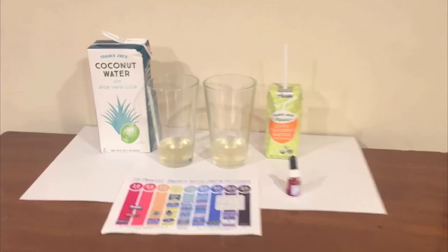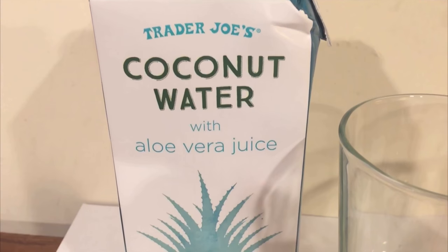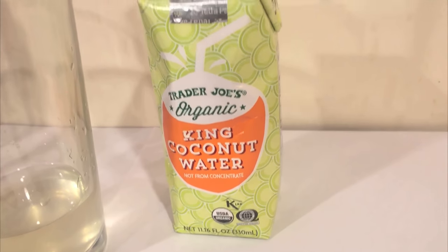Hey, what's up everybody? Here's another water comparison video. Tonight we're comparing these two waters. First up is Trader Joe's Coconut Water with Aloe Vera Juice. Next up is Trader Joe's Organic King Coconut Water.